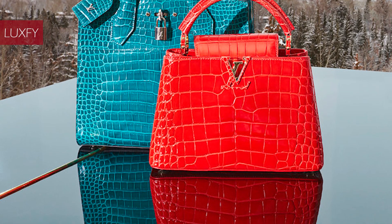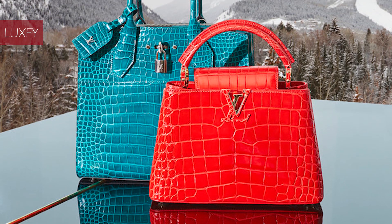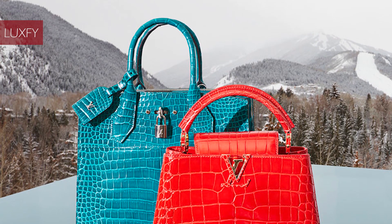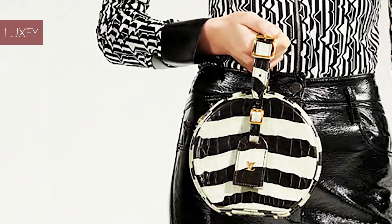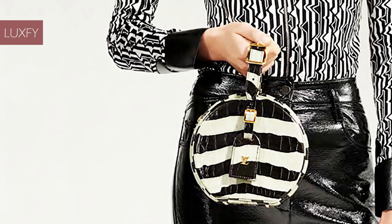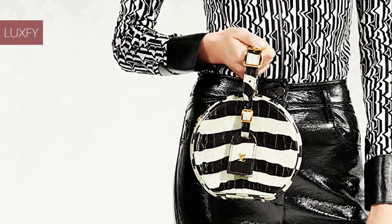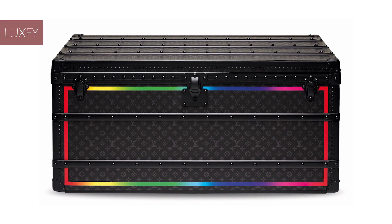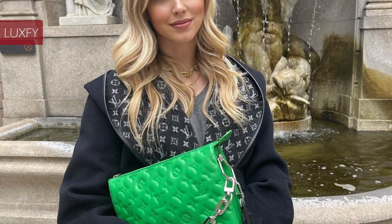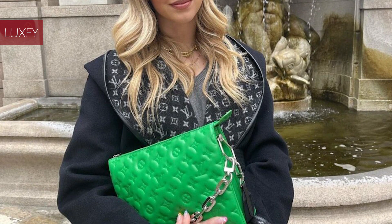These crocodile, alligator, ostrich, and snakeskin pieces represent the pinnacle of the Louis Vuitton collector market. In this video, you will see the most amazing rare Louis Vuitton bags, from the historic collections to the most exotic types of leather. At the end of the video, we have a bonus fact that may surprise you. So, without further ado, here are the top 10 most amazing rare Louis Vuitton bags.